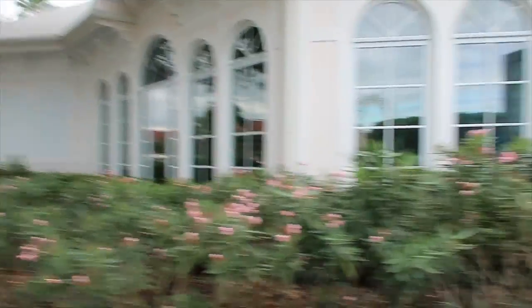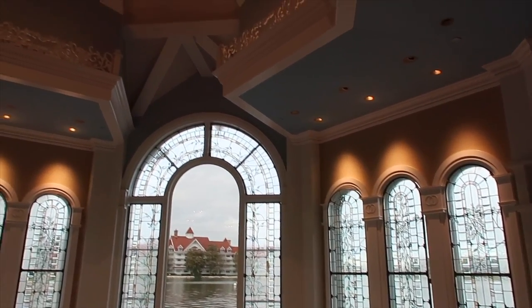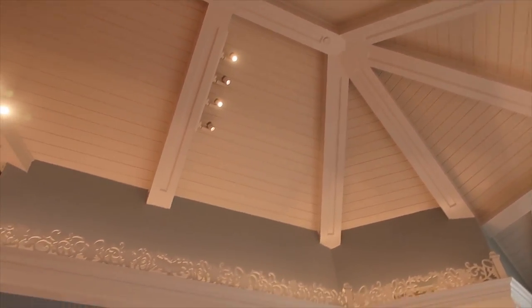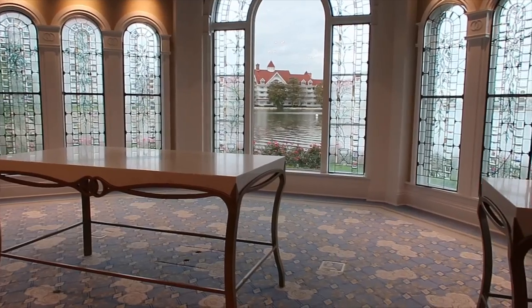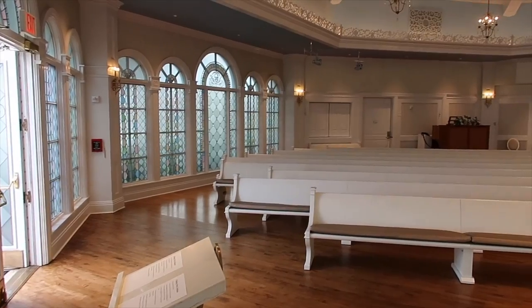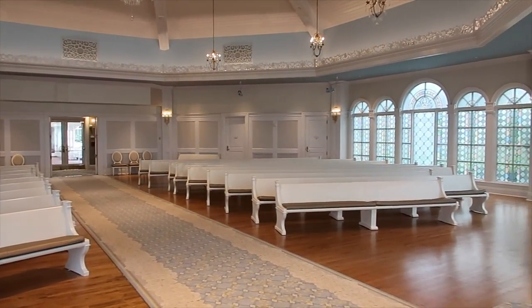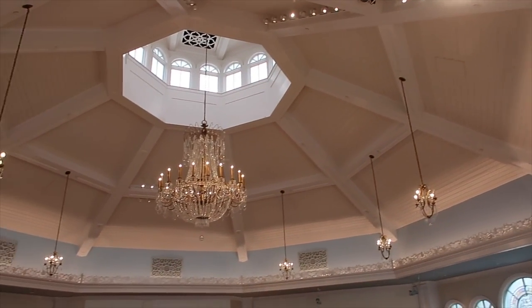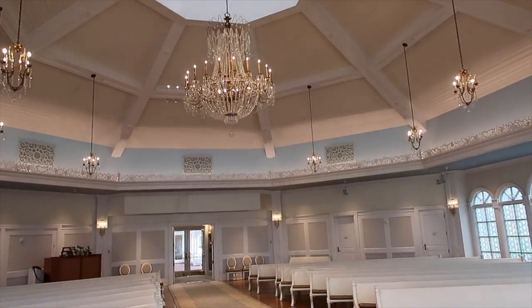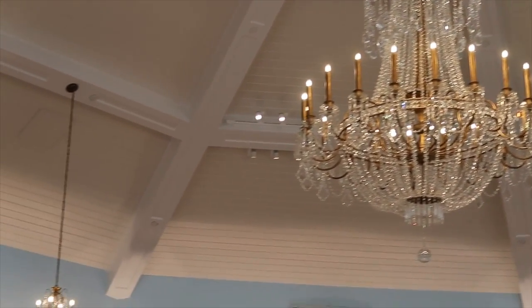I've never been this close — I mean, I'm actually here. I am inside the wedding pavilion. I don't want to leave, I just want to stay in here.